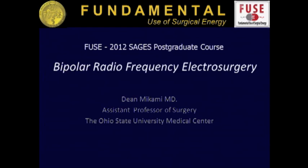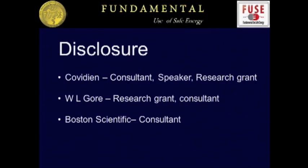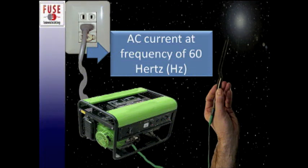My topic today is bipolar radiofrequency electrosurgery. Basically, we talked about this earlier.